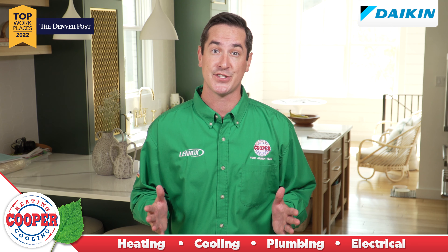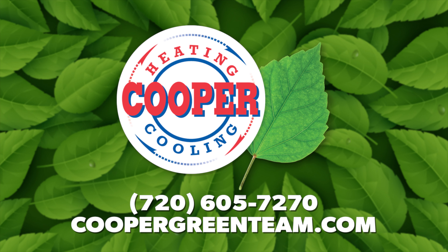Have other concerns about your system? Visit coopergreenteam.com to schedule an appointment.